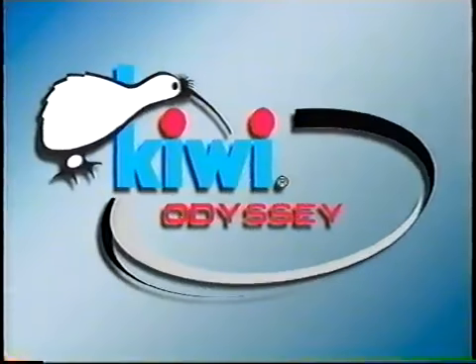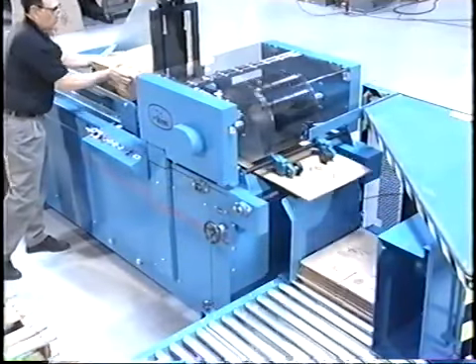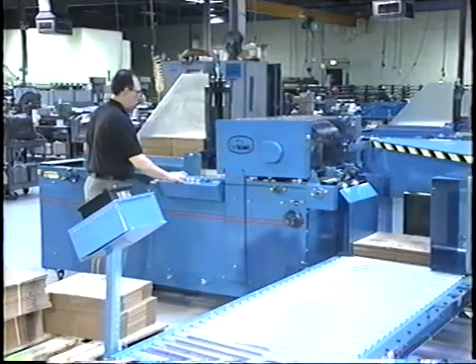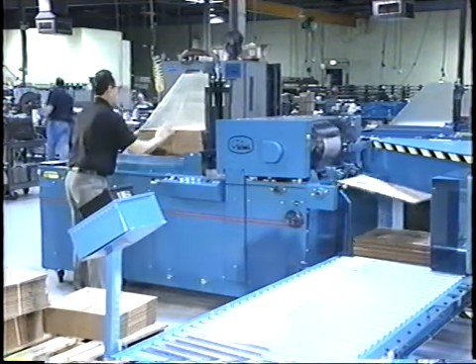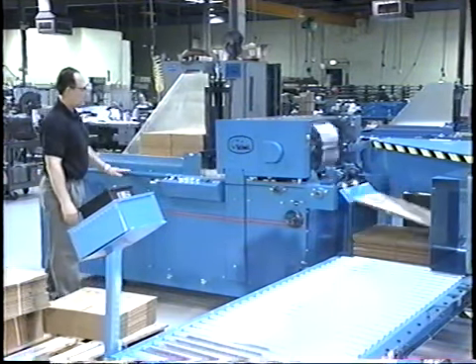Introducing the Odyssey from Kiwi Coders. It represents not only new technology, but an entirely new concept in case printing. If you replace your existing methods with an Odyssey, you will reduce your cost, improve the quality of your packaging, and greatly increase the flexibility of your operation. Here's how Kiwi can do it.